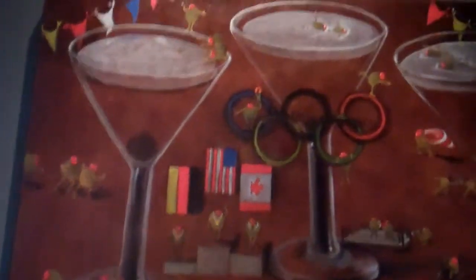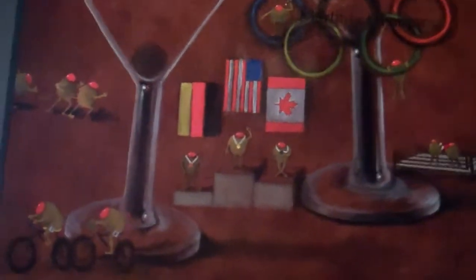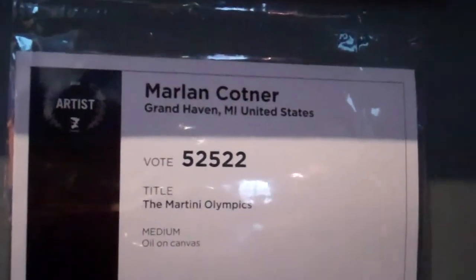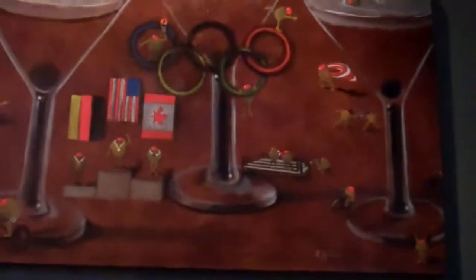Hey guys, here's a cool piece of art — martini glasses with the Olympic rings. An American candidate here and I think that's the Germany flag. It's by Marlon Kotner of Grand Haven, Michigan. Move back out so you can see it.